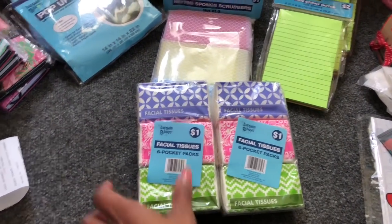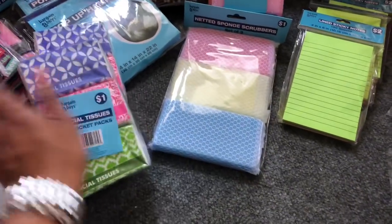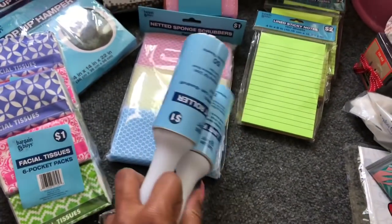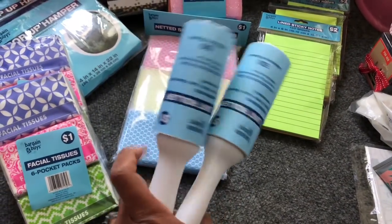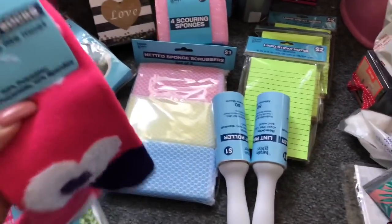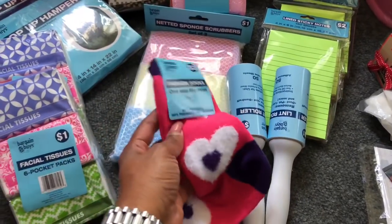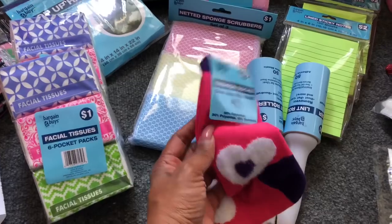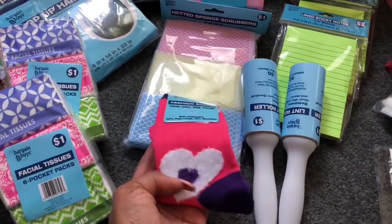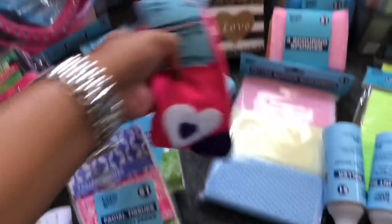They had some facial tissues ringing up for 25 cents — they were the last two so I picked those up. They also had some lint rollers, and we use these quite a bit in the house, so these were 25 cents. I picked up two of those. I also picked up these fashion socks, which were 75% off and ringing up for 75 cents — I thought they were really cute, maybe to go with the Hello Kitty gift.